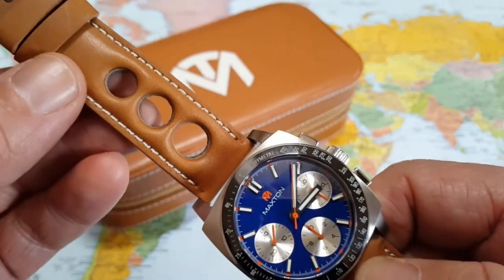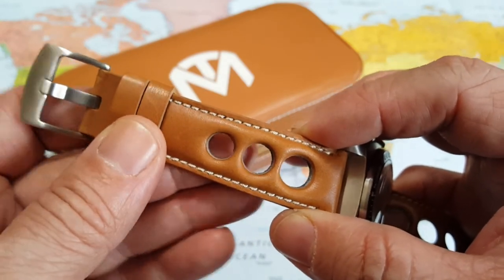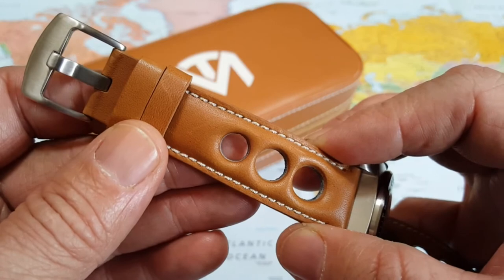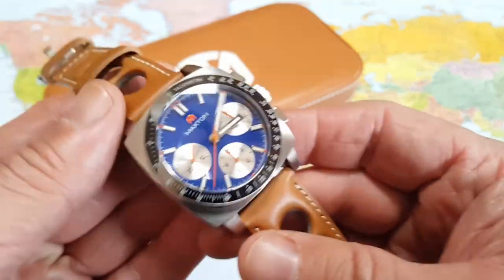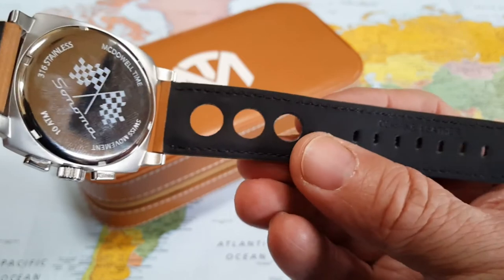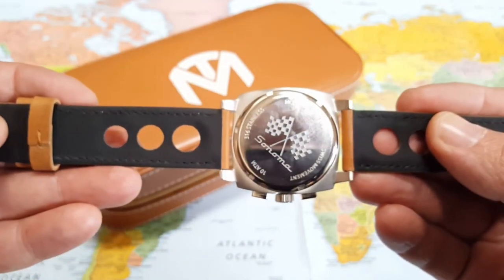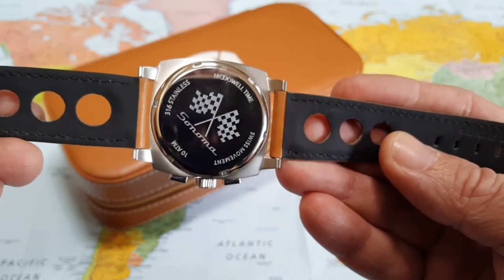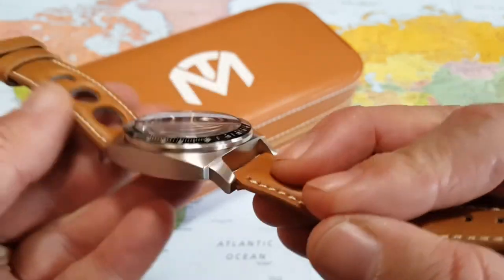I absolutely love the three-hole rally Horween leather strap. This is where it all works — if you don't have a good strap, you're out of luck. This is really high-quality leather with great stitching, nice brushed hardware that matches the case, and a very nice backing where it meets the skin. It's a real pleasure to wear — luxury feel, cool racing style. There are etched flags on the back with 'McDowell Time,' and it's got a screw-down case back with a Swiss movement. Just a well, well done watch.